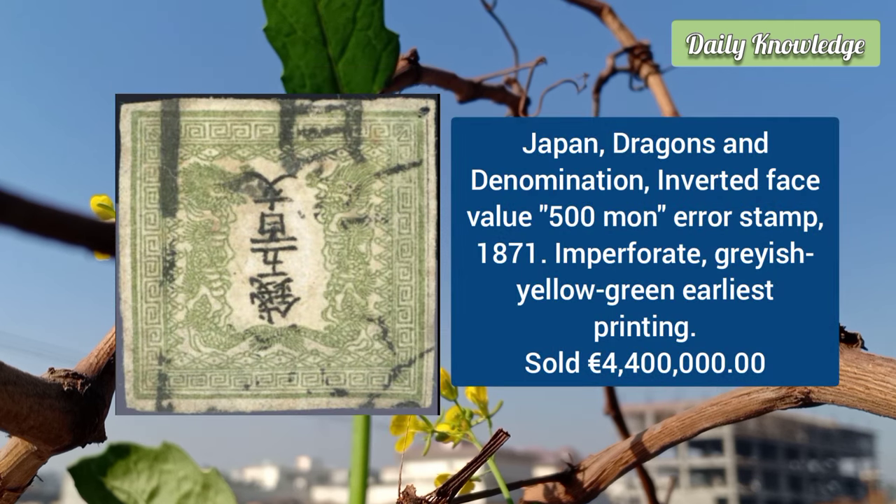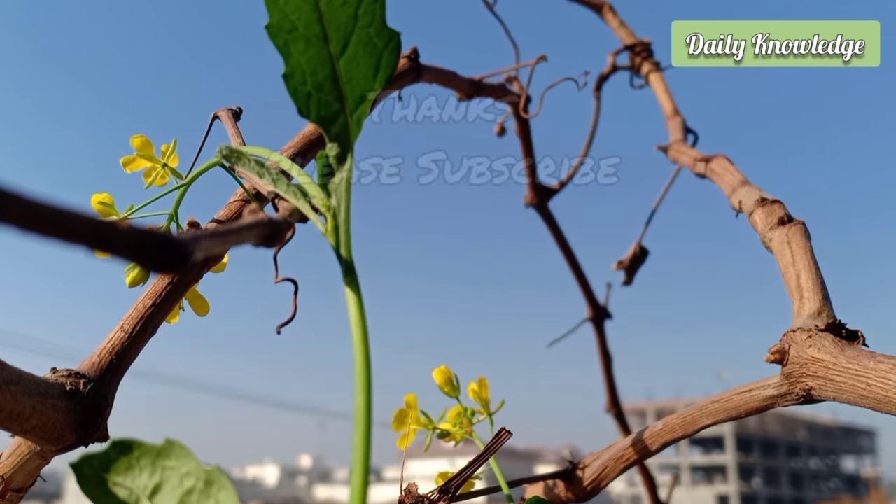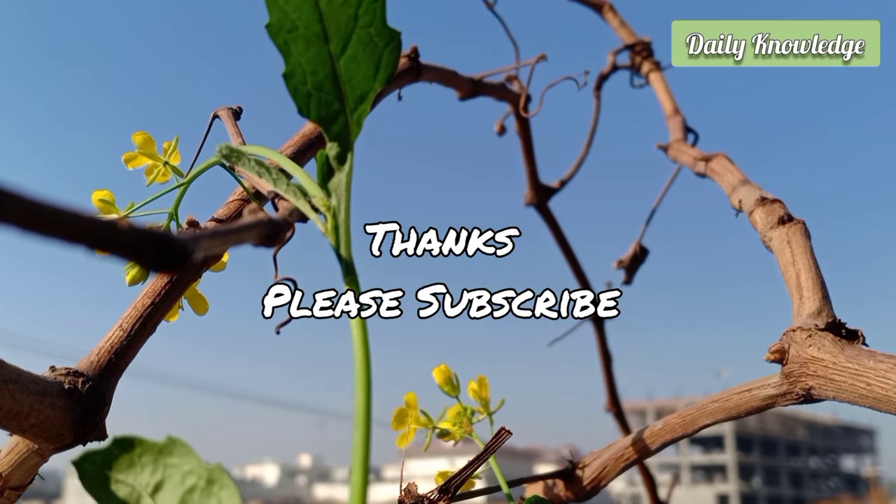Finally, from Japan: the dragons and denomination inverted face-value 500 mon error stamp, issued in 1871. It is an imperforate gray-yellow-green earliest printing stamp with an inverted denomination.